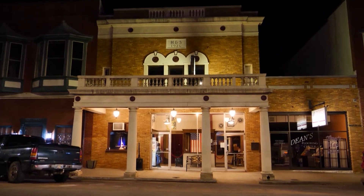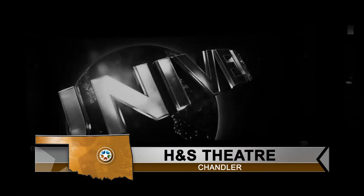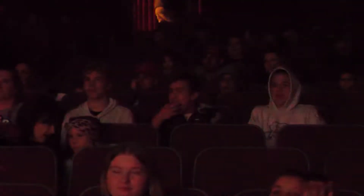There's a lot of history behind this old theater in downtown Chandler. Harold Wakely worked here in high school and liked it — that was back in the 40s — and since that time he has become one of the main fixtures here at H&S Theater.